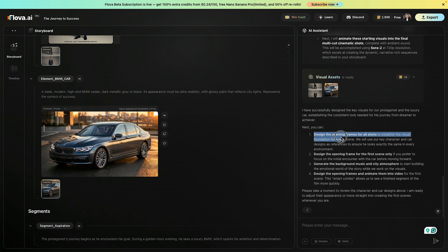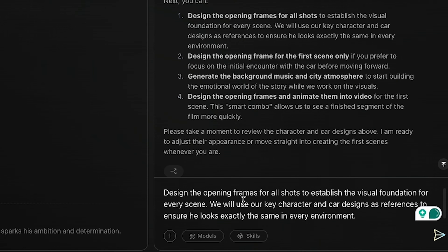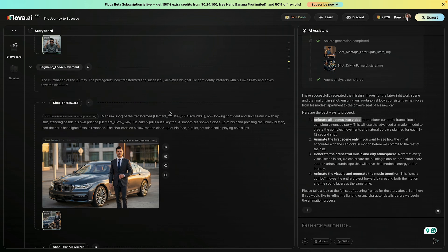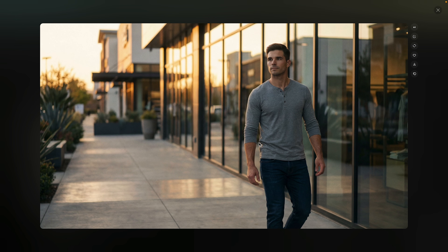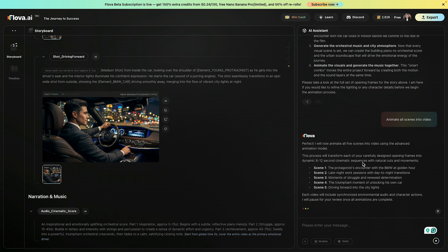Now Flova starts generating the visual assets, and on the screen you can see the young man, the luxury environment, and the BMW being created exactly based on the prompt. At this point, I go to the AI assistant chat and write: design the opening frames for all shots, and you can see how I continue the conversation to guide the visuals. The assistant generates the opening frames for all 5 shots using Nano Banana Pro, and you can see these images appearing in real time. Once the images are ready, I go back to the chat and type: animate all scenes into video, and hit generate. Flova then starts converting these scenes into video.